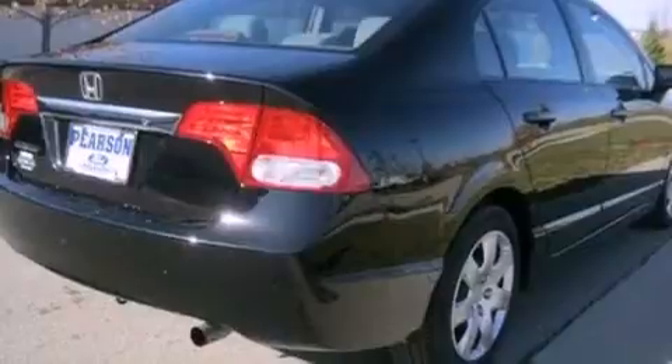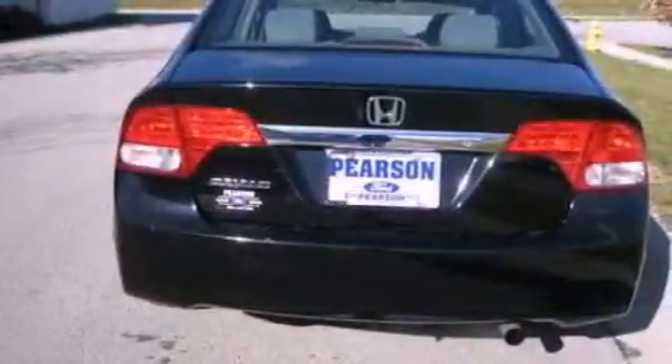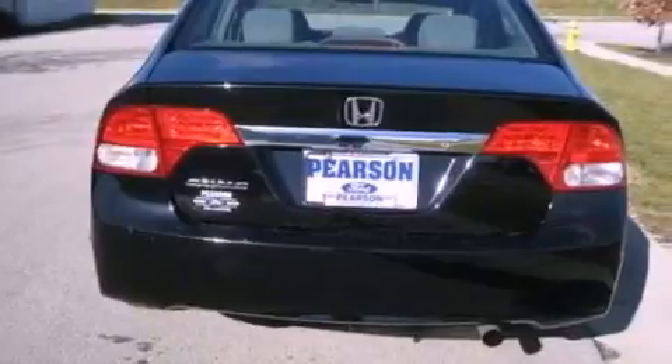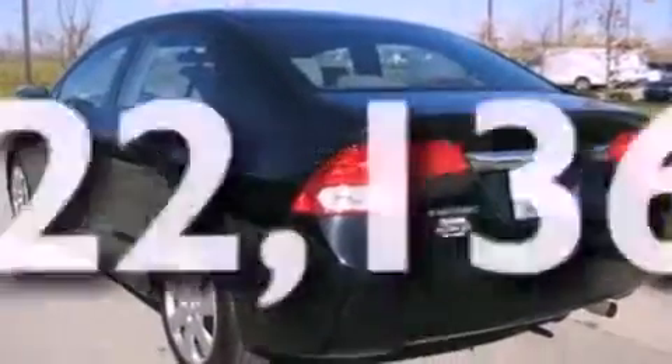Features include a low tire pressure indicator, air conditioning, cruise control, a CD player, a 4-wheel independent suspension, a security system, fog lamps, an anti-lock braking system, and full power accessories. This vehicle has less than 23,000 miles.